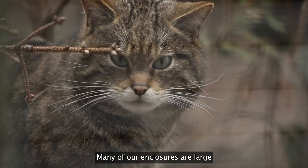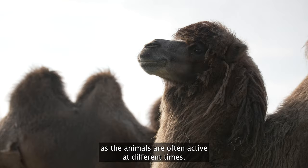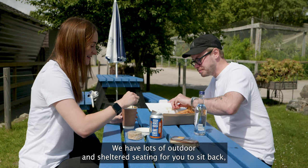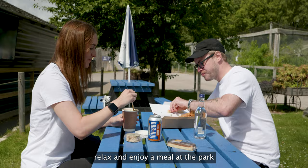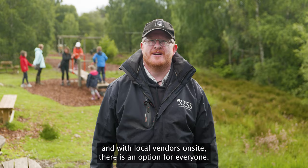Many of our enclosures are large with lots of natural foliage for our animals to enjoy. Be sure to visit different habitats throughout your day as the animals are often active at different times. We have lots of outdoor and sheltered seating for you to sit back, relax and enjoy a meal at the park, and with local vendors on site, there is an option for everyone.